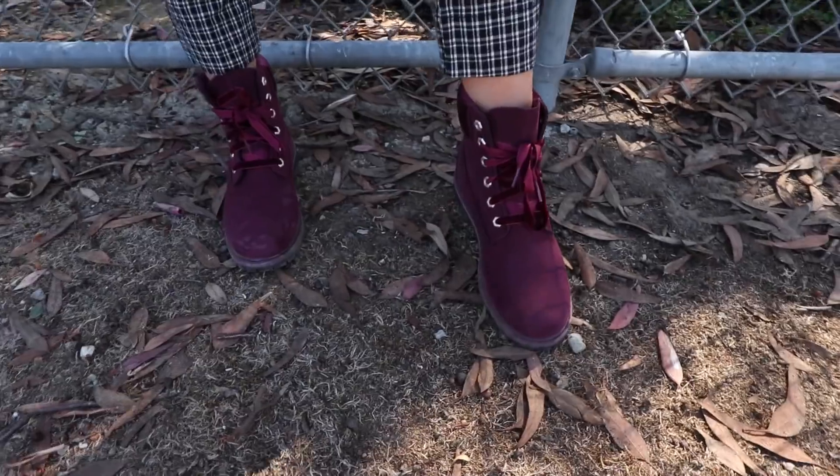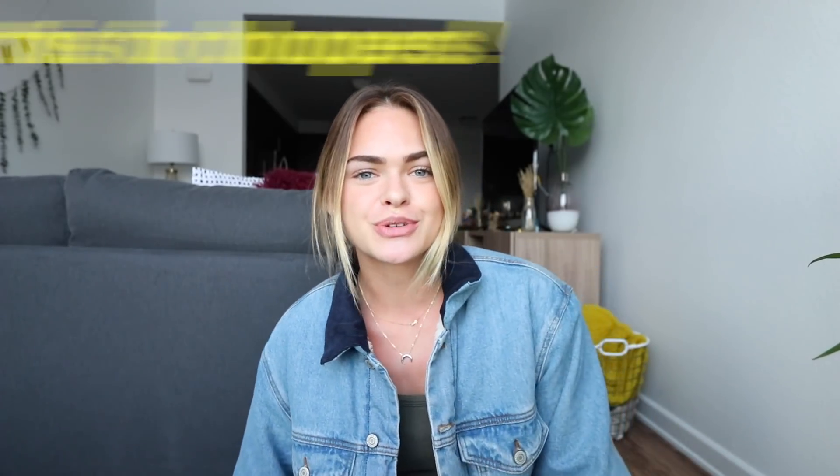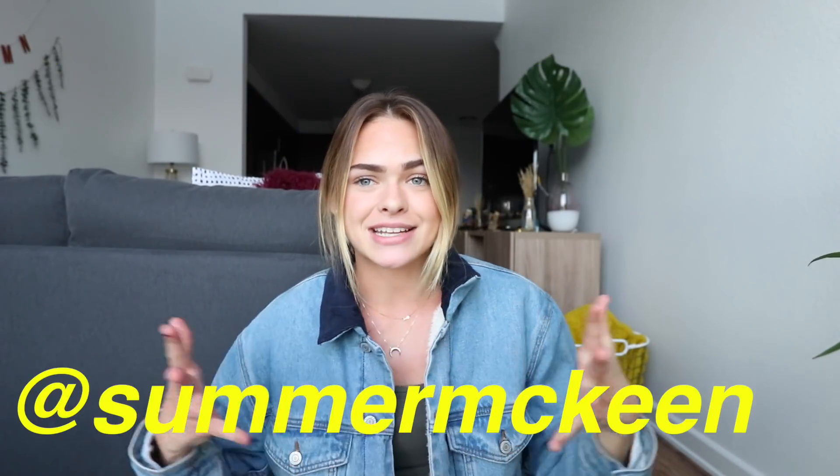If you guys are interested in getting any of these boots, I'll have a link in the description box, or you can go to any Journeys near you because they have a bunch of different pairs to choose from. Those are all of my outfits. Thank you guys so much for watching — I really hope you enjoyed it. If you liked this video, you're probably going to like my other ones, so you should definitely subscribe. I post every Wednesday and Friday. I want to see what you guys are wearing too, so if you want, send me an outfit pic on Twitter and just tag me at Summer McKean. If you watched all the way to this point, you should leave me a comment with a video idea. I love you guys so much and I'll see you in my next video. Bye!